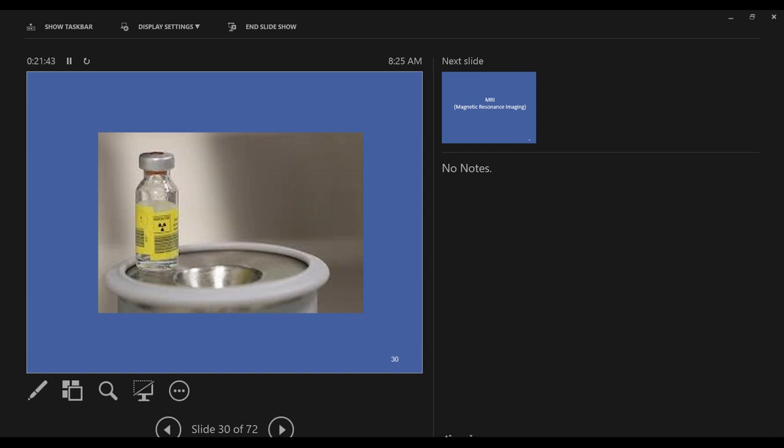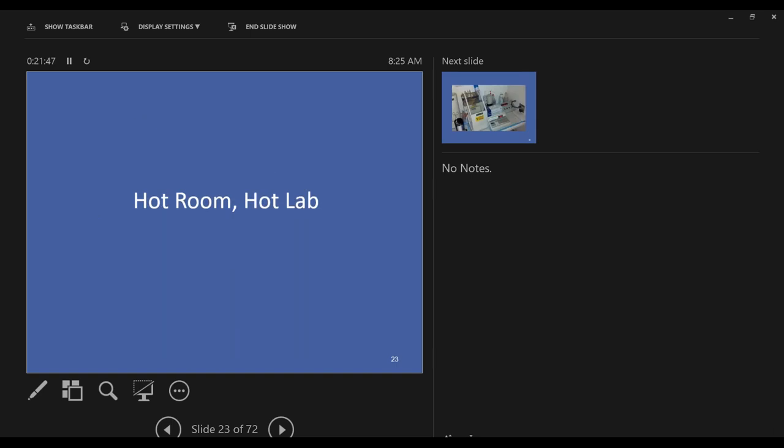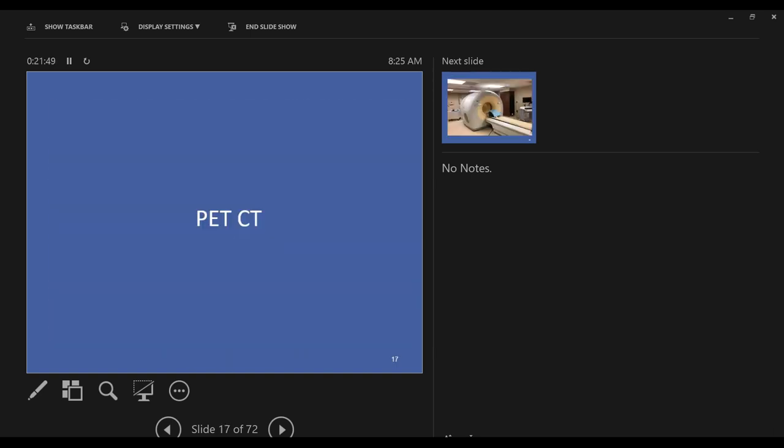On that same visit, I also finally discovered what 'the couch' was. The couch refers to the patient table in nuclear medicine — what I would call a table or a bed, they call a couch. So when they say 'it's over by the couch,' that's what you're looking for.